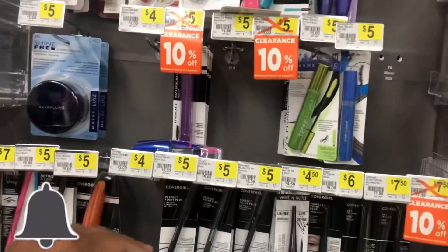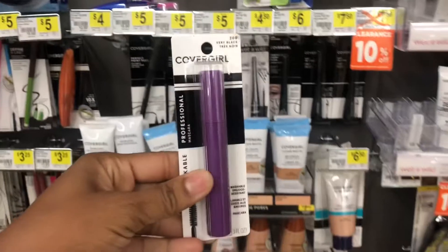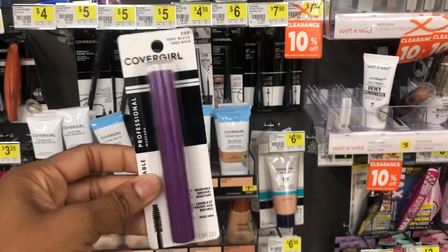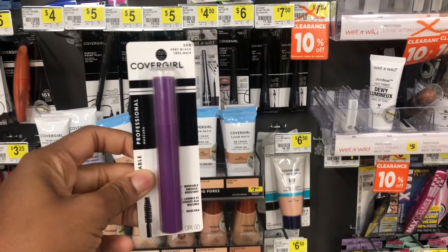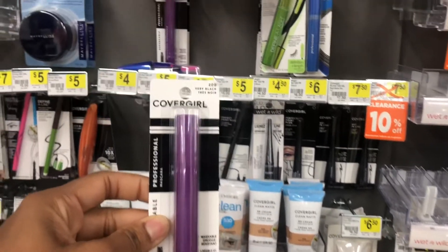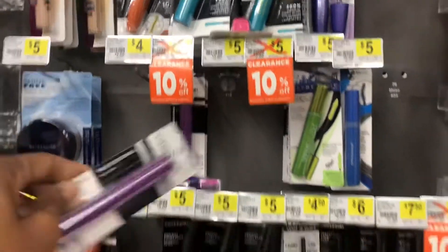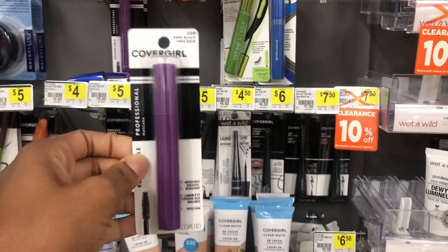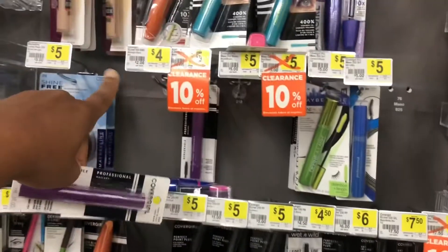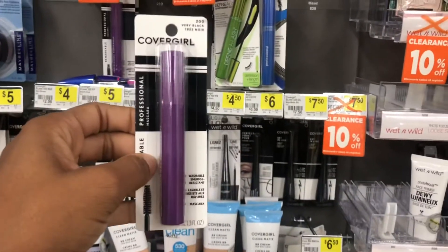I'm going to add this CoverGirl mascara right here — it's three dollars and 25 cents and we have a three dollar digital coupon. Now if your store doesn't have this, you can even add the four dollar eye pencil instead, but I'm just going to get the one with the cheaper price.